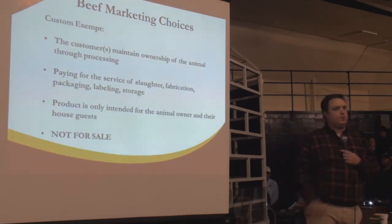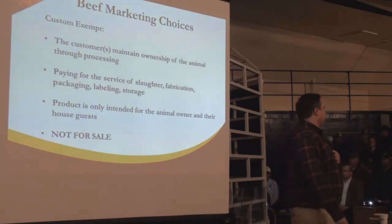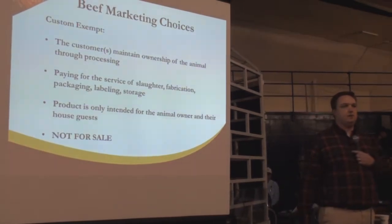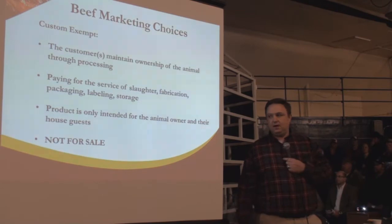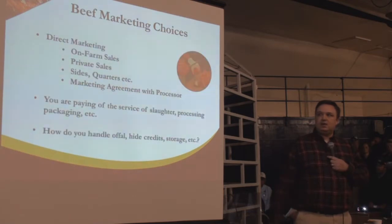I feel it's important to mention this because I get this call probably once a week. With custom processors, please understand that when you're going custom exempt, that product is not for sale. That individual is performing a service for you. You maintain ownership of that animal, and they're performing the service of slaughtering the animal, cutting it up, and packaging it for you.